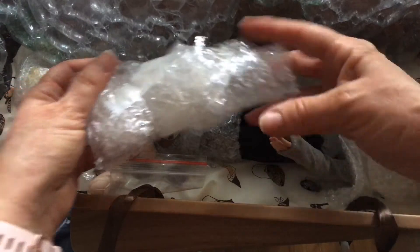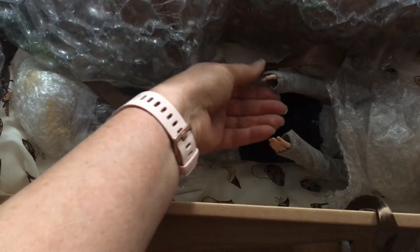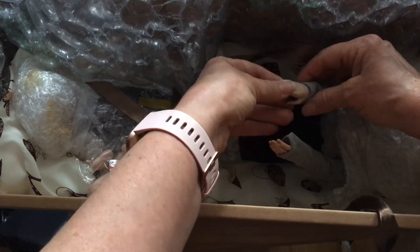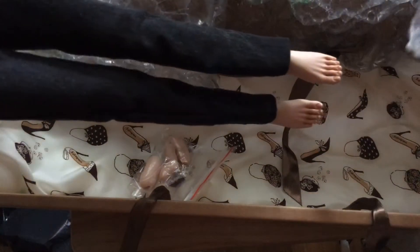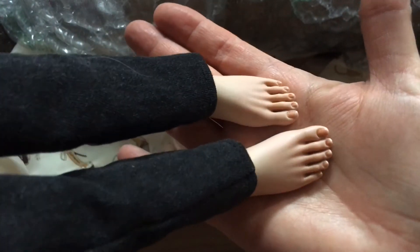Okay, his arm is fine. Wow, his hands are even blushed — it looks like he's got a manicure, really pretty! And she included clothes — oh my gosh, I can't wait. Wow, his feet are even blushed, guys. Oh look at his feet — wow, these are beautiful, beautiful feet.